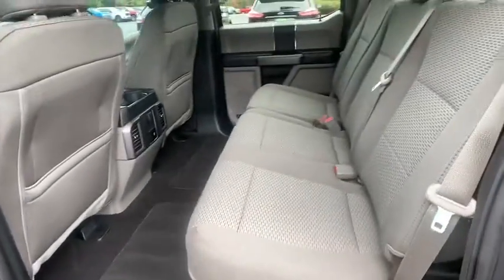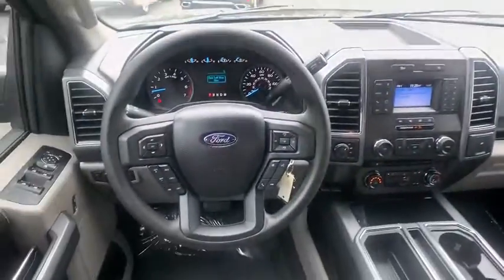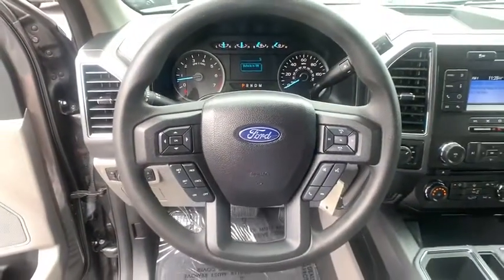Brake assist, panic alarm, tachometer, driver vanity mirror. If affordable style and reliability are what you're looking for, this vehicle couldn't be more perfect. Drive it today.